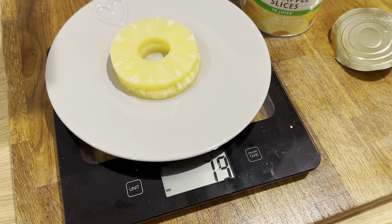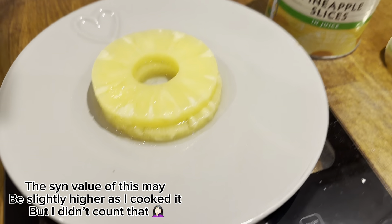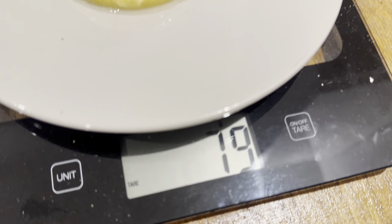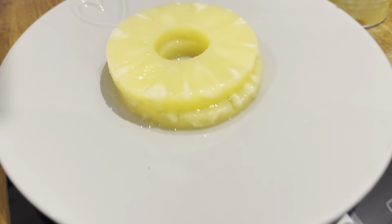I'm just weighing out some pineapple rings - these are two and a half sins for 100 grams. I've got two rings on there and that's 79 grams, so we're not even hitting two and a half sins. I'm quite happy to add them to my dinner.